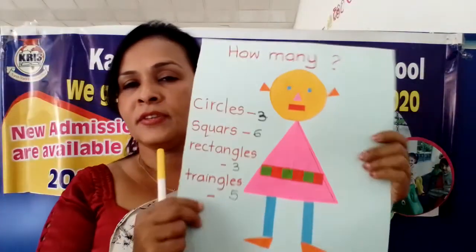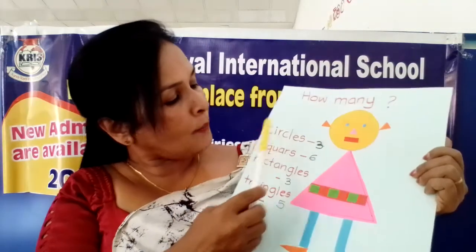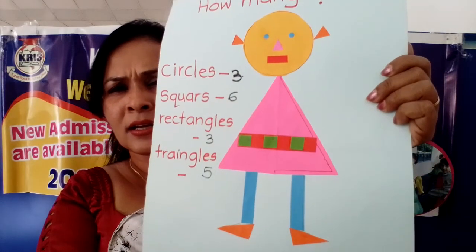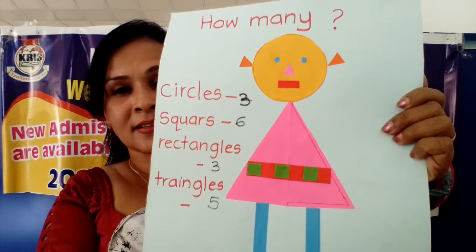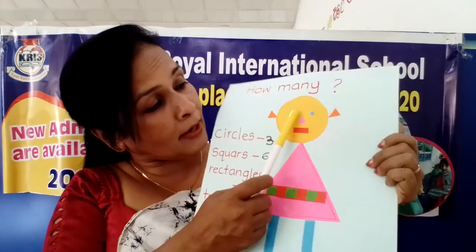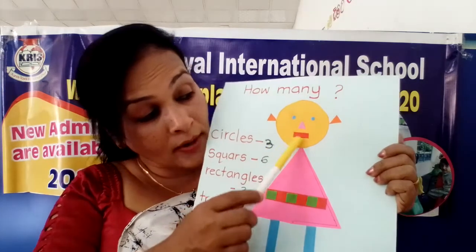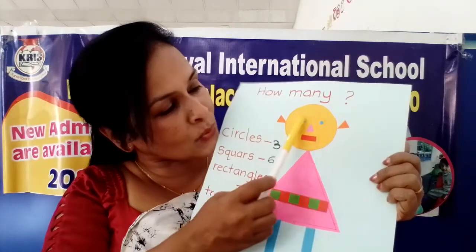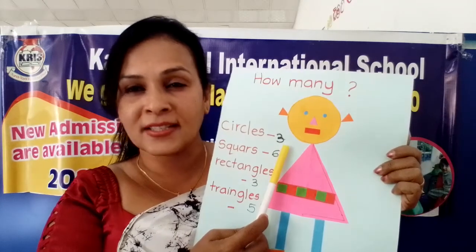Now we will see this one, which is also in your books. Now see, how many circles are here? Please count - tell me how many circles can you see. Can you see the eyes? What is the shape of the eyes? Circle. One, two. Can't you find another circle? Try it. What is the shape of this head? Circle. Then one, two, three. Already I found three circles.